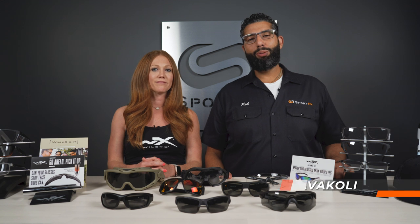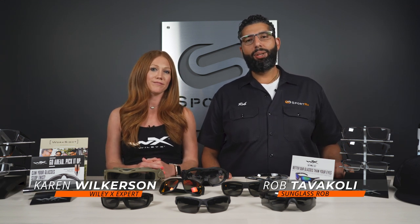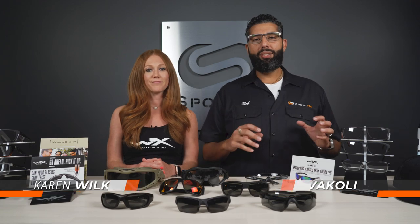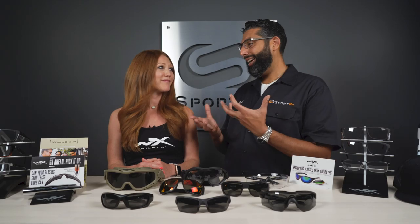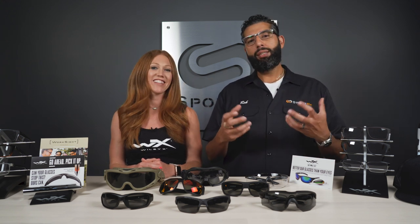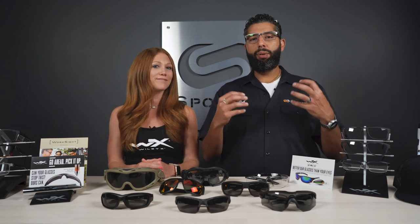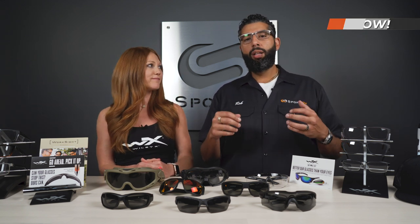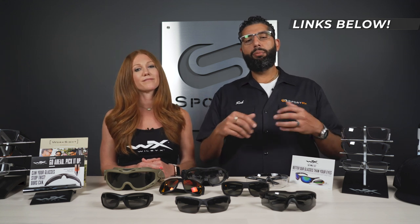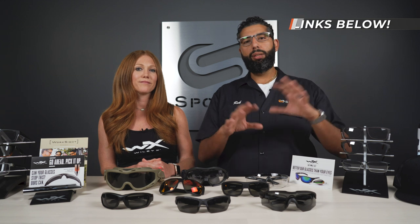Hey everybody, this is Sunglass Rob from SportRx, and I'm Karen from WileyX. A lot of you have questions on safety glasses and prescription, and now you're at a SportRx video with WileyX in it. You're going to get all the answers you ever wanted. We're going to go over some things we see a lot of people asking. There's also a blog down below that you can read for more detail and links to the right stuff.